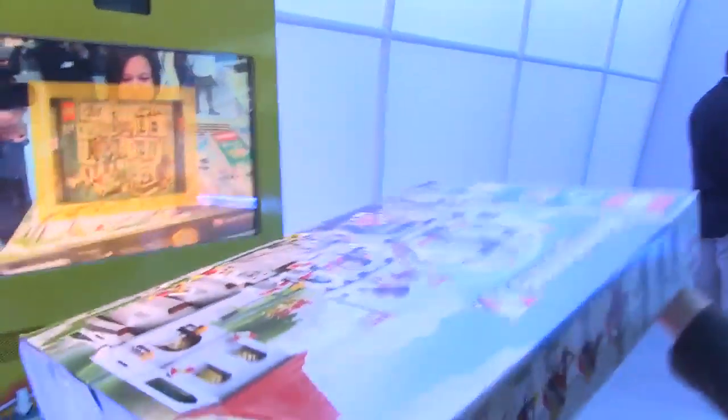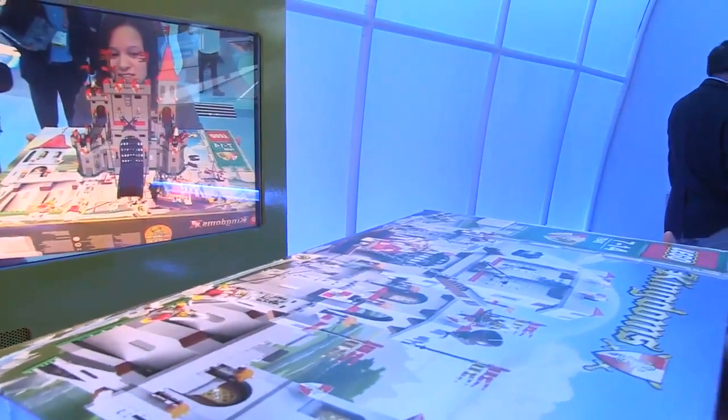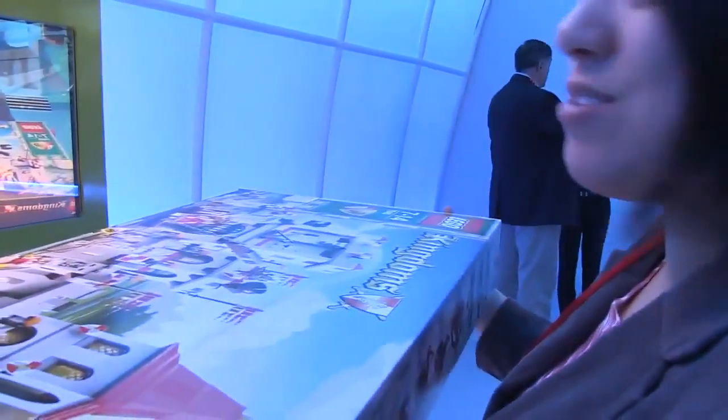Wicked. Now we've got a whole bunch here — Kingdoms. Now this is really cool. So these are in select Lego stores right now.